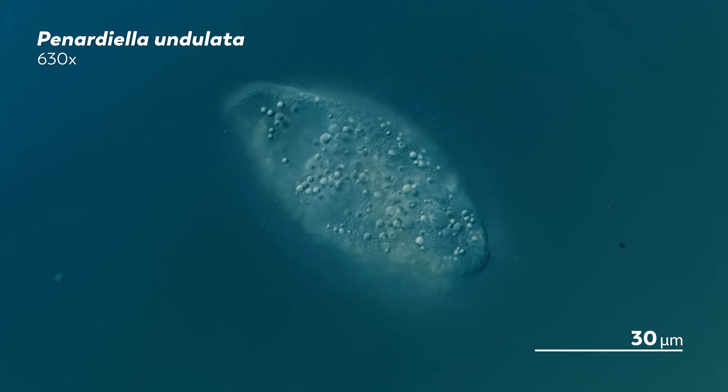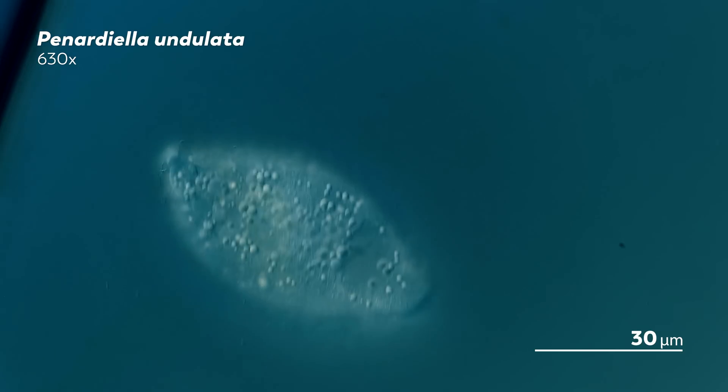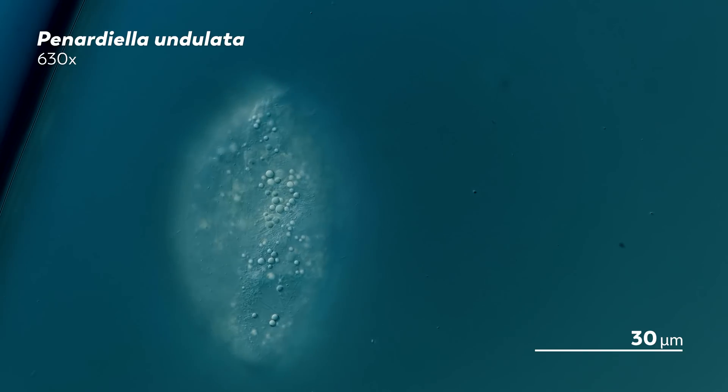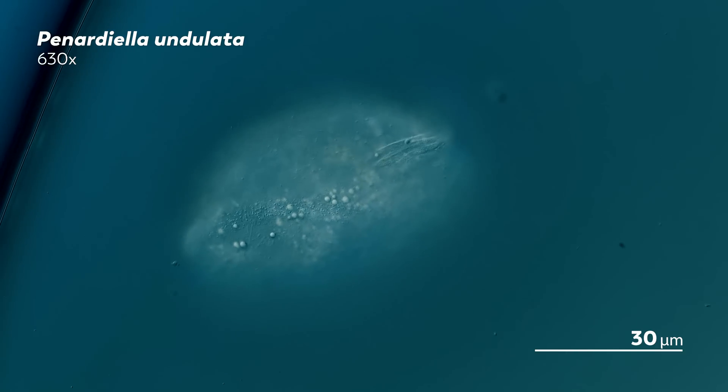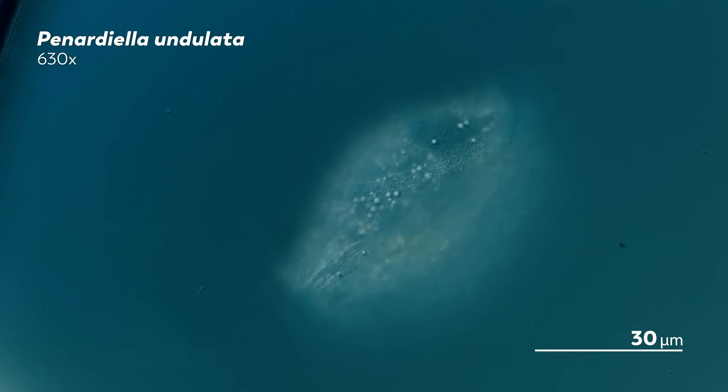For comparison, this is another member of the Pinardiella genus that we think is Pinardiella ongelata. If we are correct about this, this would be the first time someone has documented this species in almost 90 years.